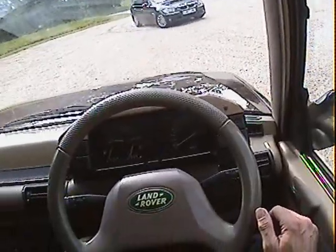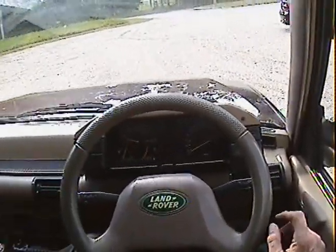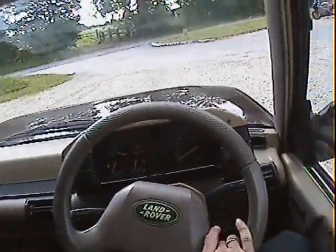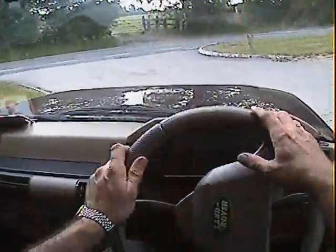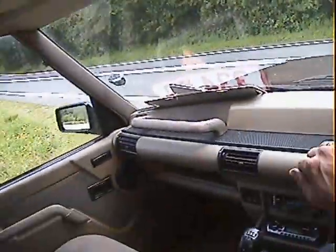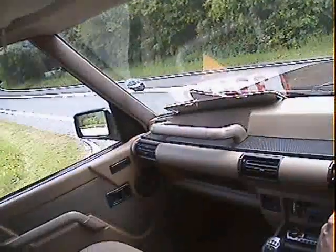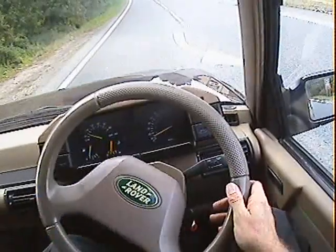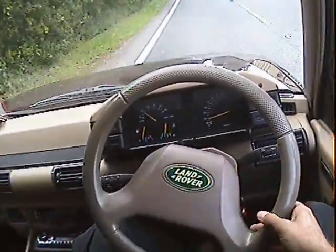I've just done 22 miles on this, I've got about another 20 to go. It's driven at least as well as, probably if not better than, many other Discoveries I've driven — newer ones, older ones or whatever. The history is fantastic on this one and it shows that the previous owner spent an awful lot of money on it mechanically, and that shows up in the way it drives. It's absolutely superb.